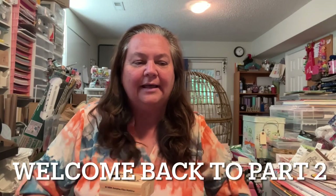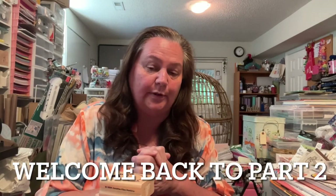Hi guys, welcome back. This is going to be a two-parter, so this is part two. I left off getting ready to show you guys the wood stamps that I picked up at the Crafty Yard Sale at the Enchanted Cottage in Louisville, North Carolina.